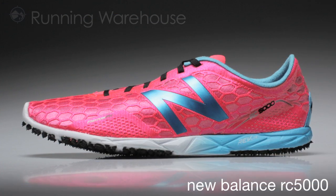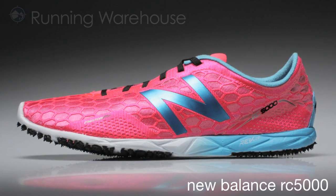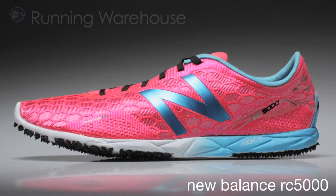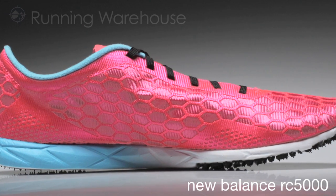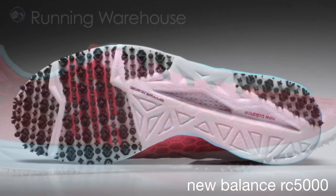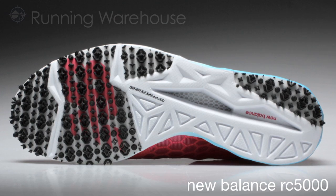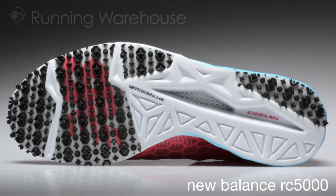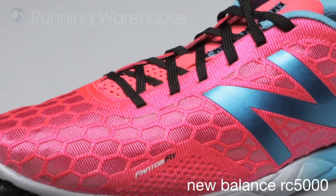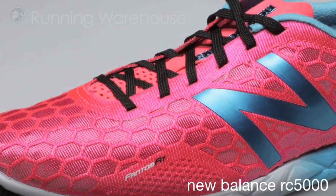The RC5000 debuts the most under-constructed yet durable performance distance racing comp. This shoe is as light as a spike but a flat, and is as minimal as it gets for the roads and tracks. With a Phantom Fit upper and a Revlite RC compound combined with a Dyno Right outsole for great traction and a no-base rubber, the RC5000 is more responsive than some of its competitors.